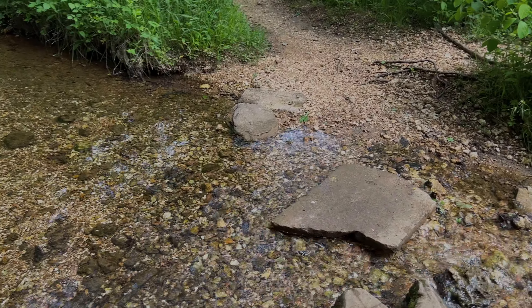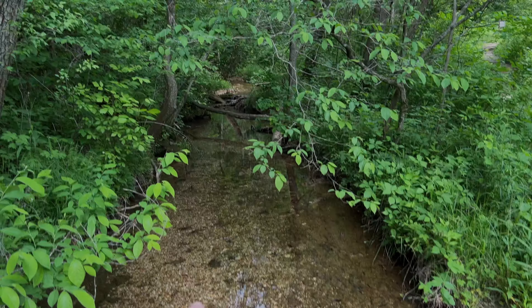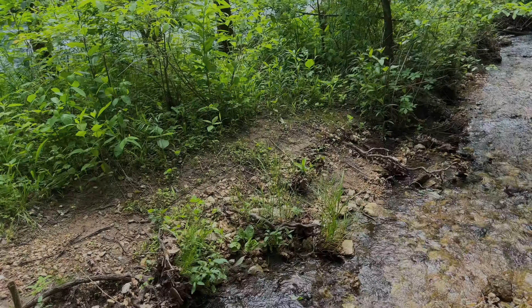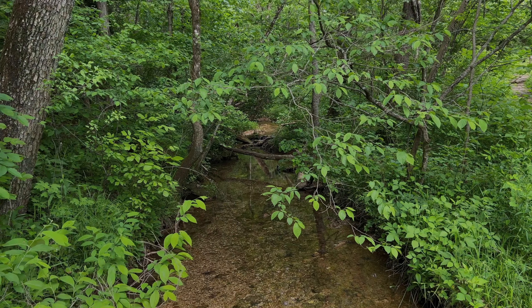We're crossing over a stream and I almost guarantee there's a spring up this way. That is flowing really well for there not to be a spring somewhere up there.